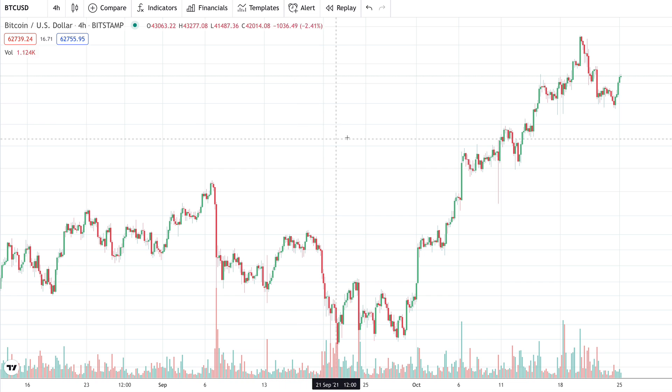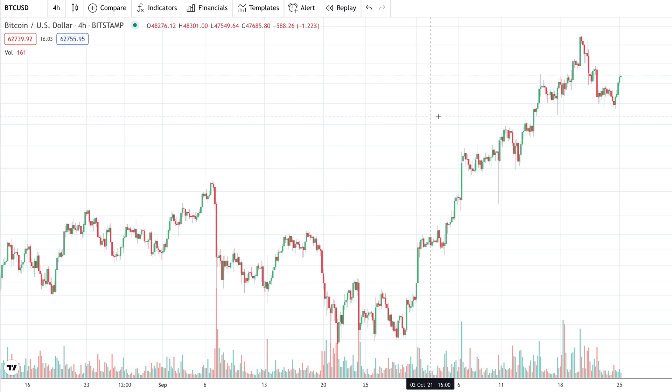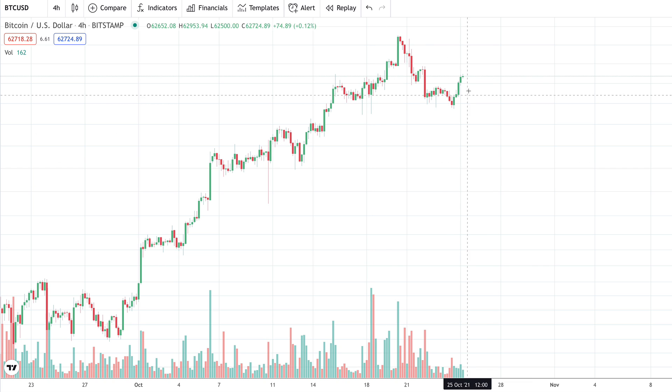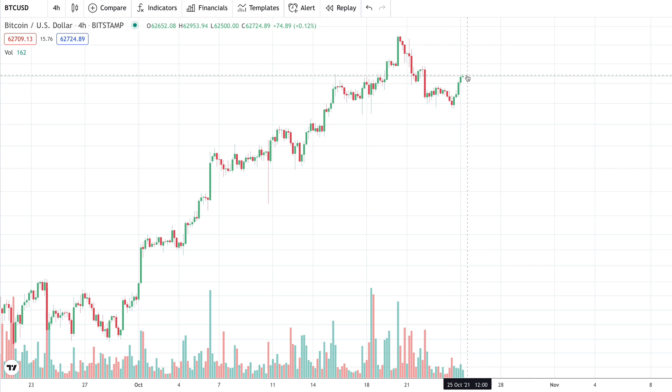Bitcoin is looking like it is surprising us a little this morning — right now trading at $62,700. I've got Bitcoin up here on the four-hour chart, and we can see it has sprung to life over the early morning hours if you are in the Eastern Standard Time zone. Just last night Bitcoin was trading just under $60,000, and now it's all the way back up past $62,700.